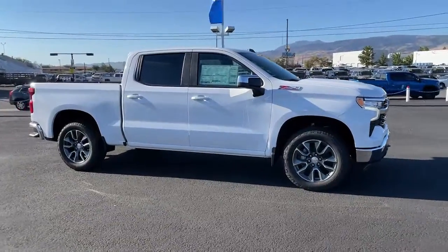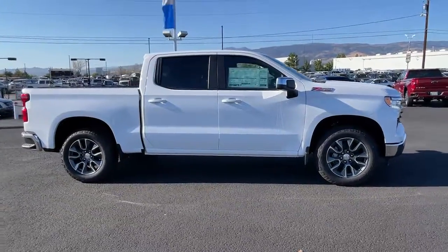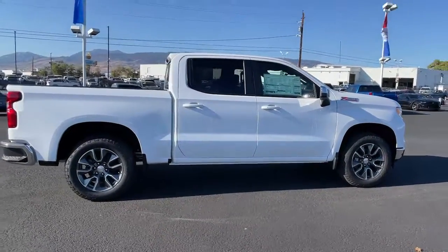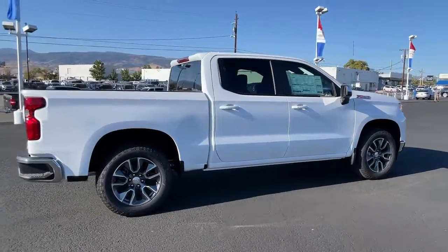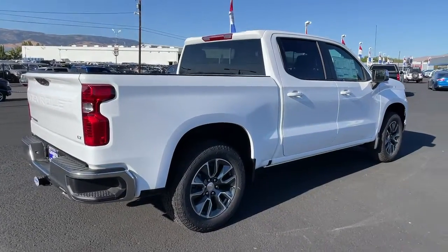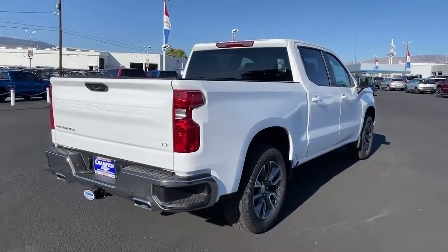These are just some of the great options this vehicle comes with: keyless entry, remote engine start, satellite radio, four-wheel drive, keyless start, heated mirrors, bed liner, lane-keeping assist, backup camera, Wi-Fi hotspot.